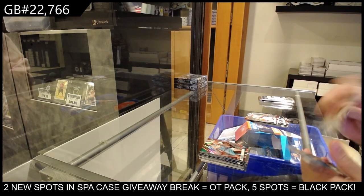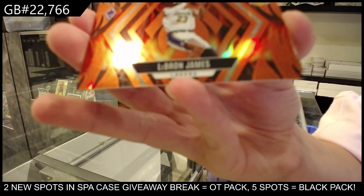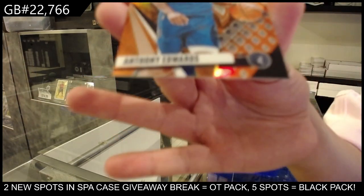We have a Fire Forged of LeBron James for the Lakers. And a numbered to 1/99 orange of Anthony Edwards for Minnesota.